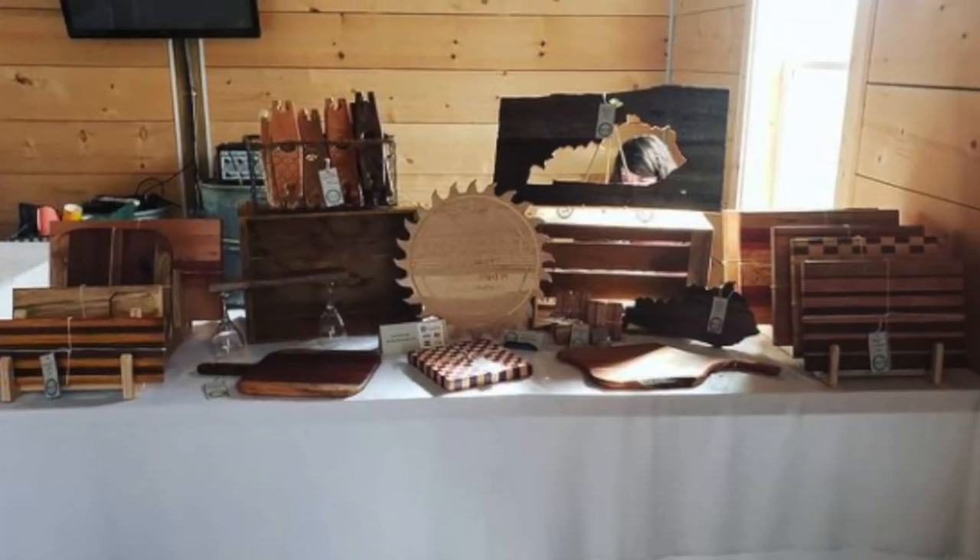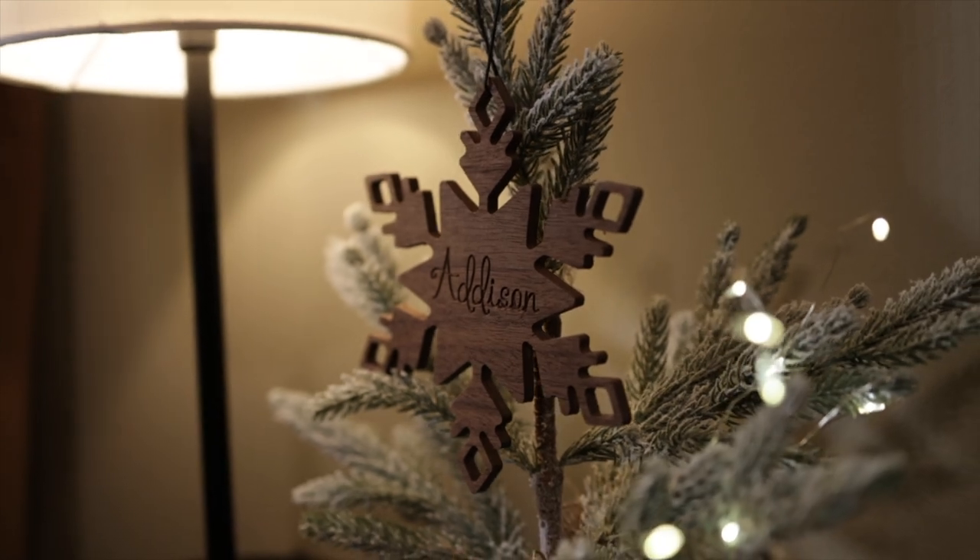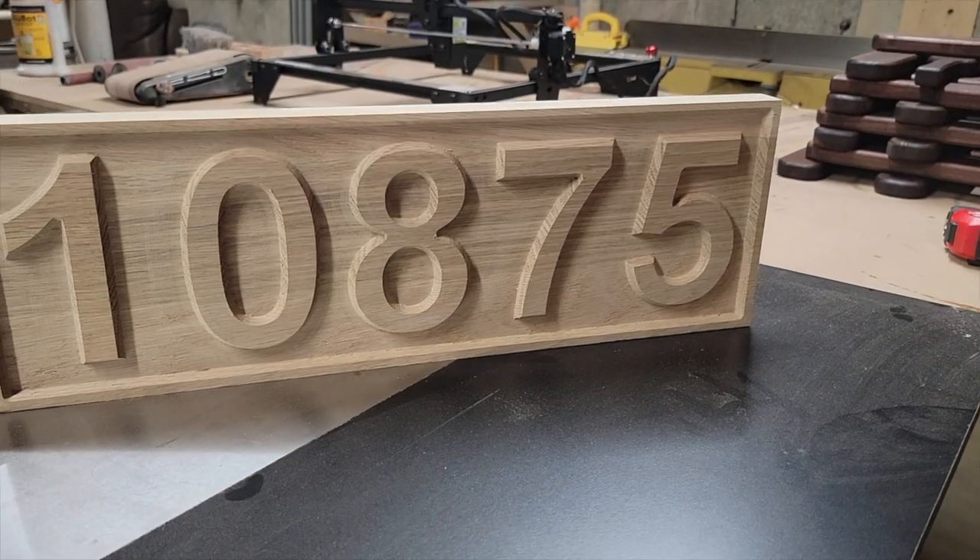If you're serious about making money with your desktop CNC, it's really important that you come up with a strategy on how to sell the things that you make. Today I want to share what makes a great selling product and how to actually sell that product.